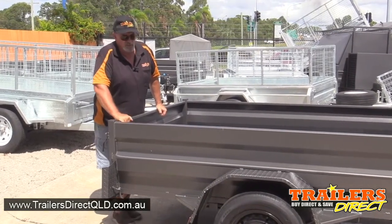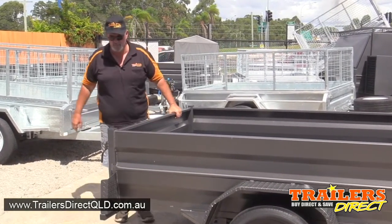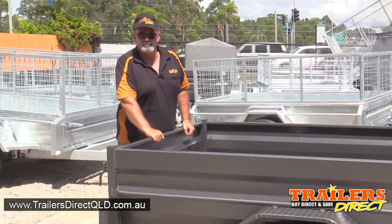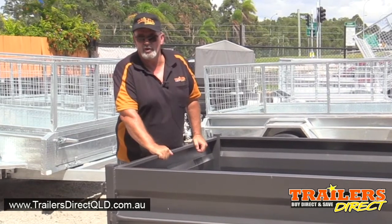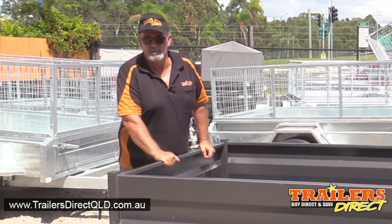This particular one is painted in charcoal. They come in various colors and are available ex-stock drive away. Check us out at trailersdirectqld.com.au or give one of our friendly staff a ring.